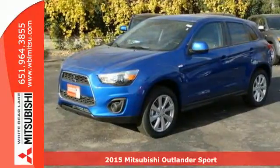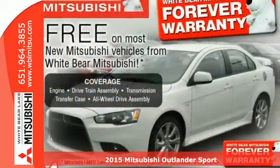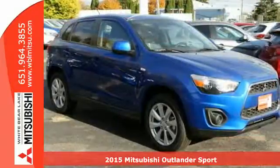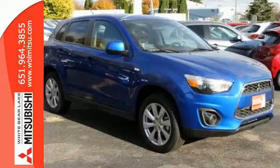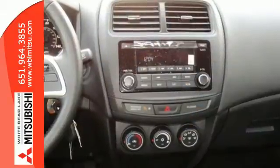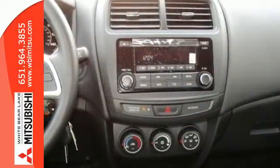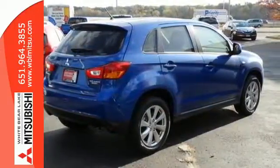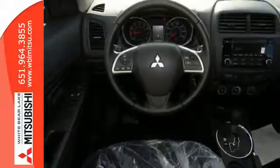Here's a 2015 Mitsubishi Outlander Sport. Light and fuel efficient, this five-seater CUV is worth a look. It has a sleek, rounded appearance outside and high-quality materials inside. It features rear LED combination taillights, fuse hands-free link, a color multi-information display, and active stability control.